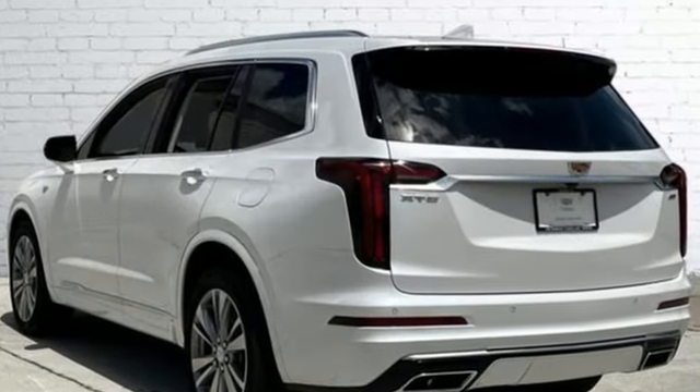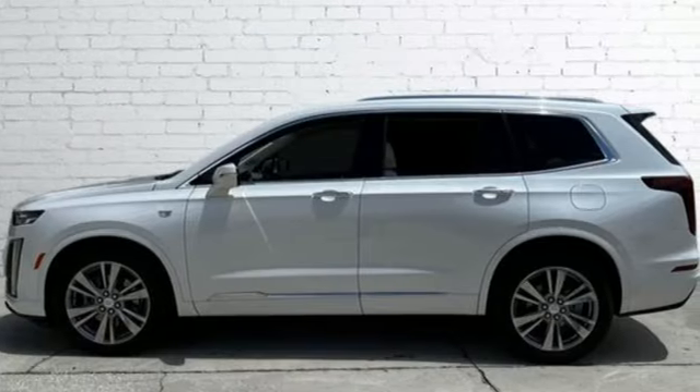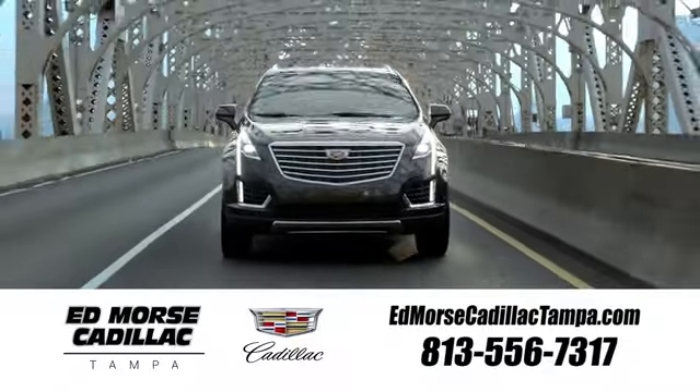For over 100 years, Cadillac has dared to drive the world forward. See what it can do for you when you take it for a test drive. Visit our website at edmorscadillactampa.com or call us today. For value and for service, it's Ed Morse.